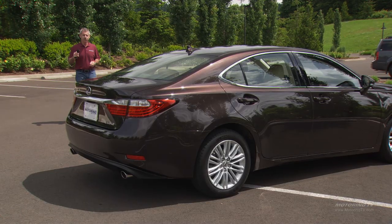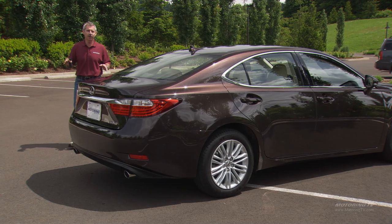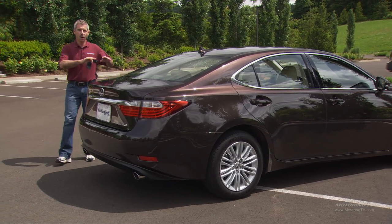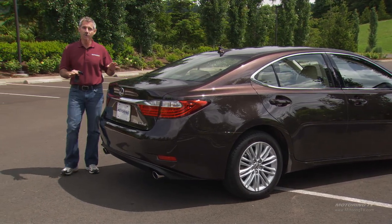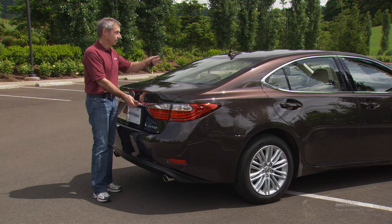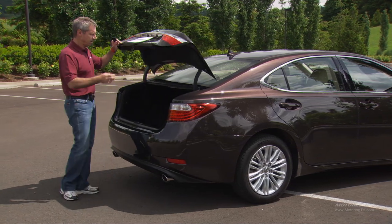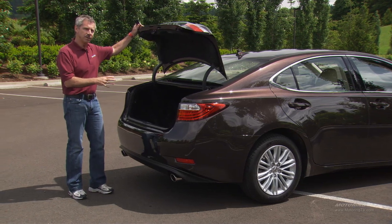Key fobs are here to stay. With the new ES, there's something interesting: as you approach the car at night in a parking lot and reach a certain distance, all the lights come on and the doors unlock. Once you get to the trunk, there is a latch, but you need the key fob — not in the car, but right there with you. Once you open the trunk, there's 15.2 cubic feet of space.